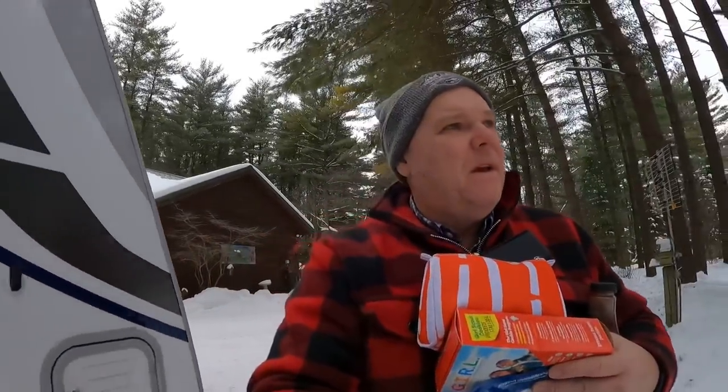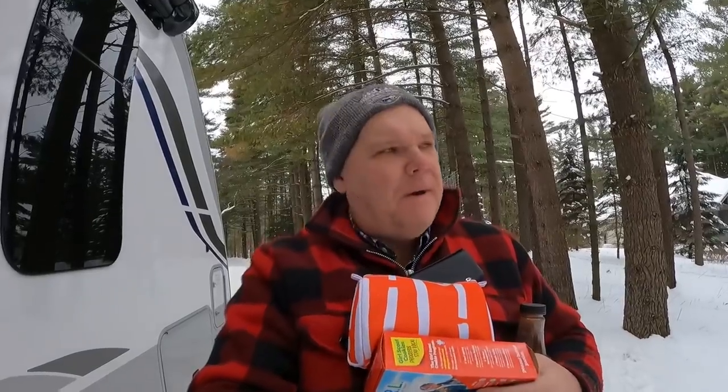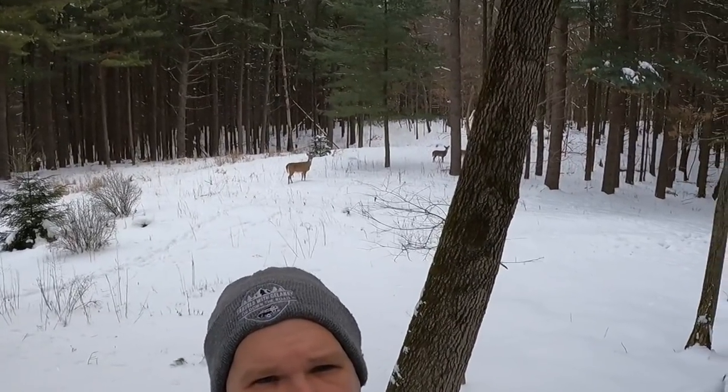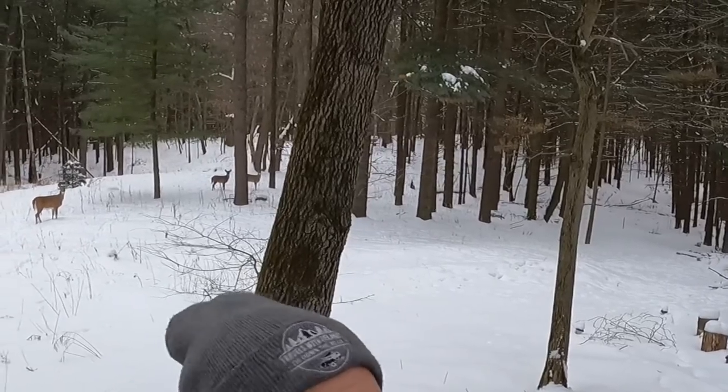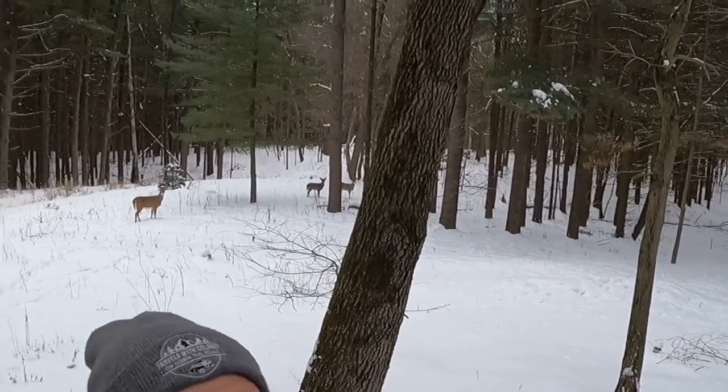Temperatures are not too bad — definitely better than what we originally thought when we booked this. At one point they were talking about negative numbers. So now temperatures are at least not in the single digits, which is good. Let me throw this stuff in, we're going to get hitched up and head out.